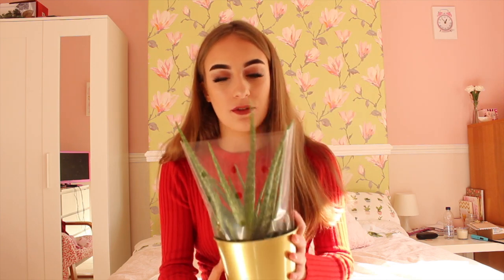Anyway, without further ado, let's get to the video. On our way down to Glasgow we went to Ikea, and in Ikea I bought this lovely aloe vera plant for like £3 — it looks so healthy and it's so big. I also bought this plant pot for £1.75 and it looks so nice and matches my room.